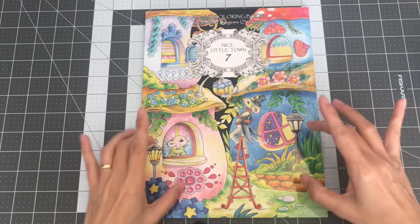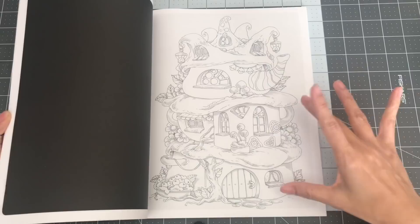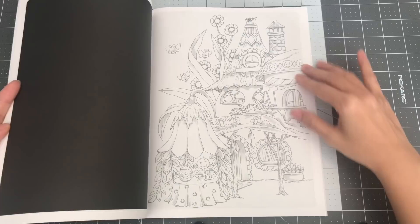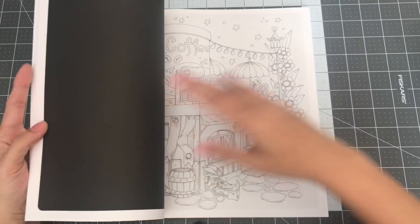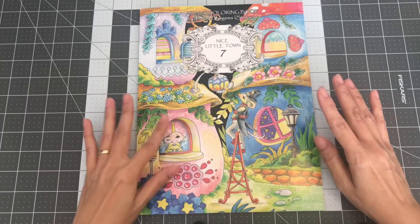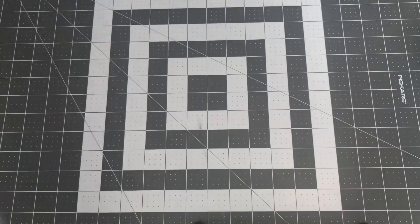The difference between Nice Little Town 7 and her previous books is that she has a slight grayscale to it. It's nice to help out where to put your shades — or if you want to just lay markers, then you won't have to worry about shading. Cute, cute, cute! So this is Nice Little Town 7, illustrated by Tatiana Bagima Stolova.